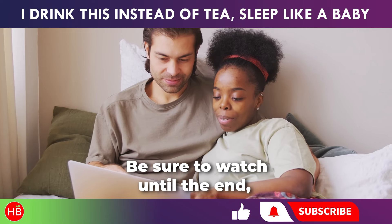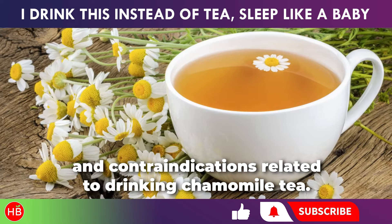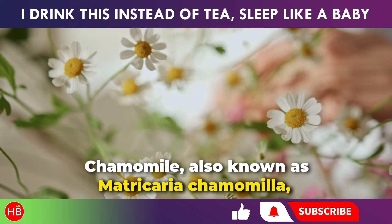Be sure to watch until the end as we will also discuss important precautions and contraindications related to drinking chamomile tea. Chamomile, also known as Matricaria chamomilla, is one of the most widely used medicinal plants, valued for centuries in both traditional and folk medicine.